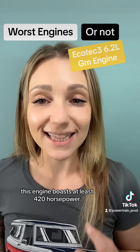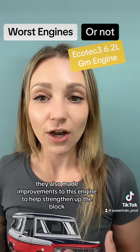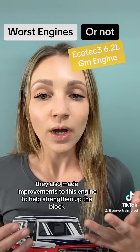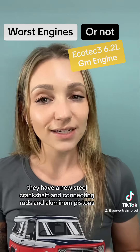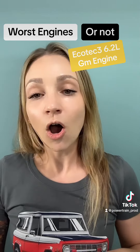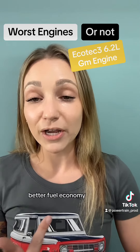This engine boasts at least 420 horsepower depending on the application. GM also made improvements to strengthen up the block, including a new steel crankshaft, connecting rods, and aluminum pistons. All of these things help improve torque, higher horsepower, and better fuel economy.